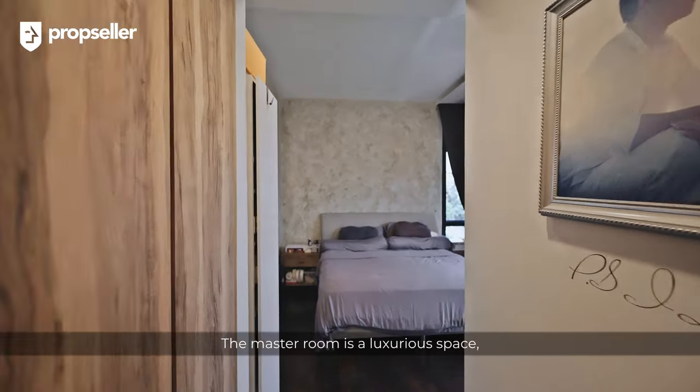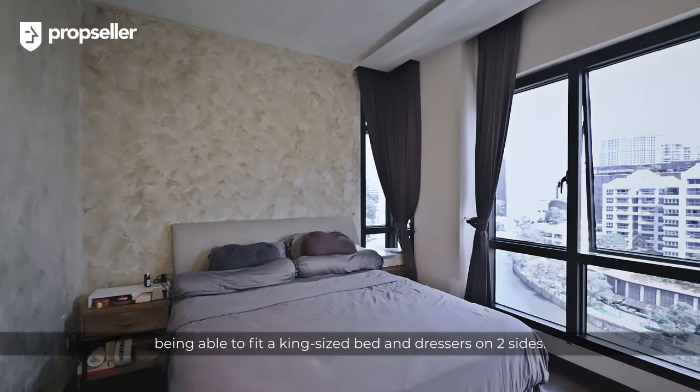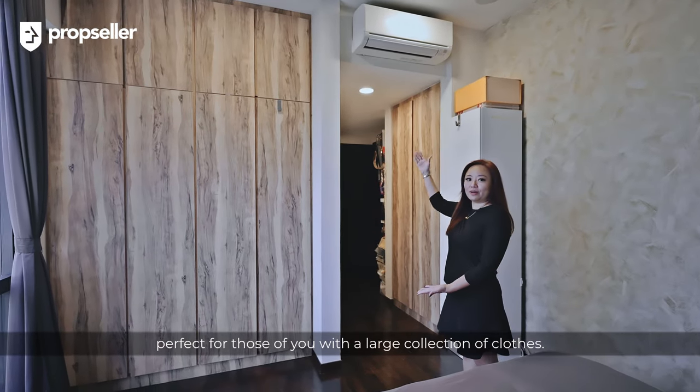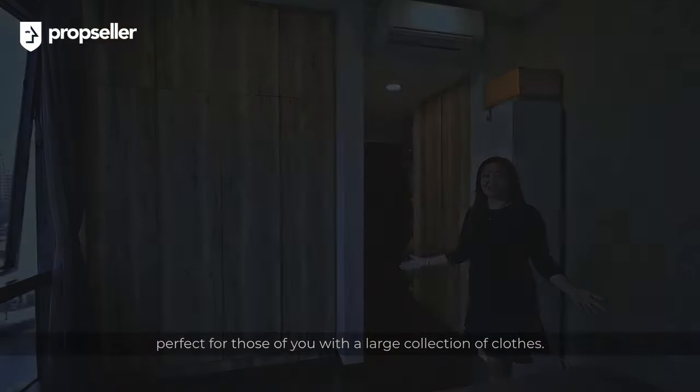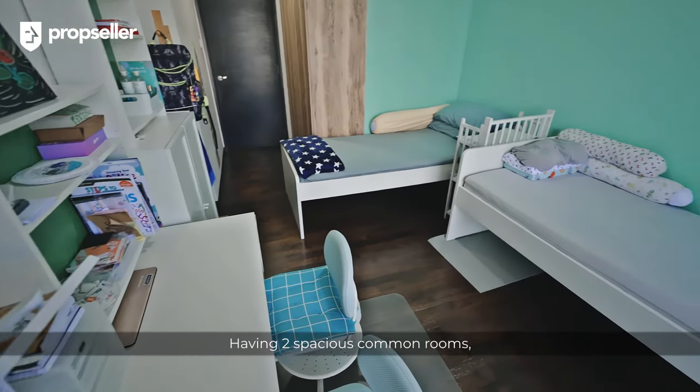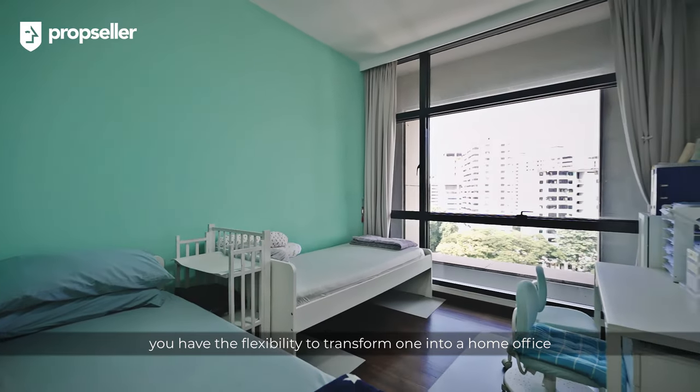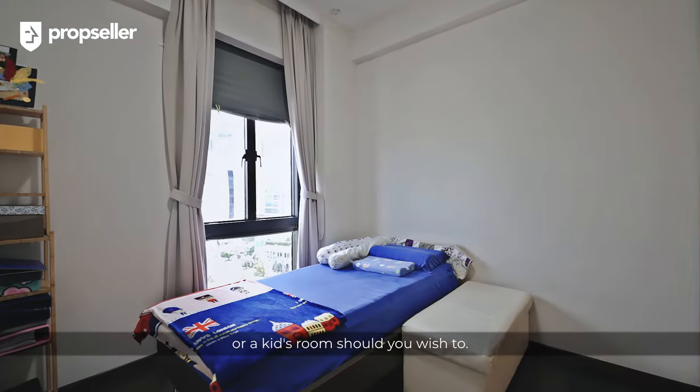The master room is a luxurious space, able to fit a king-size bed and dressers on two sides. There are two floor-to-ceiling wardrobes, perfect for those of you with a large collection of clothes. Having two spacious common rooms, you have the flexibility to transform one into a home office or a kid's room should you wish to.